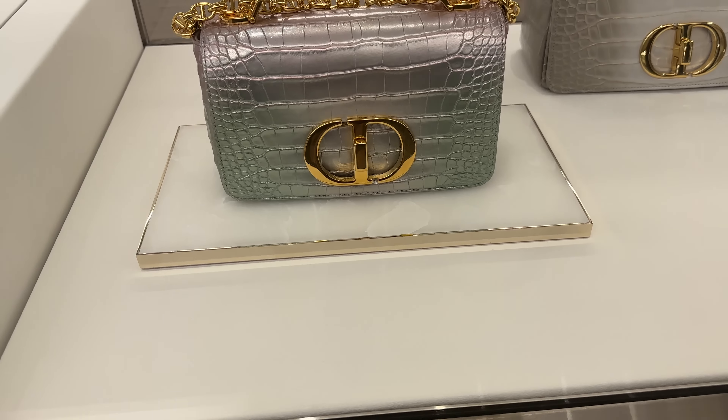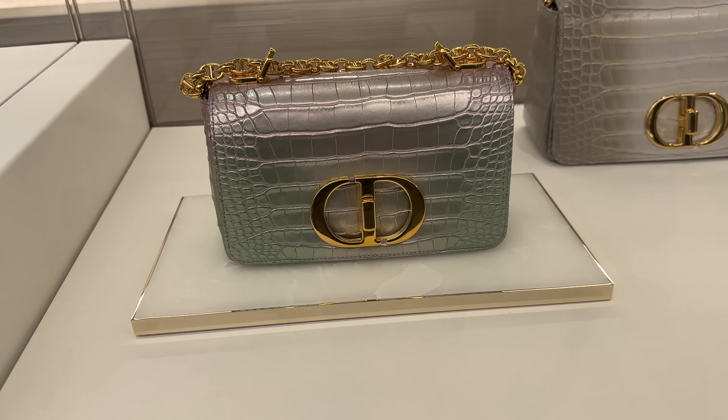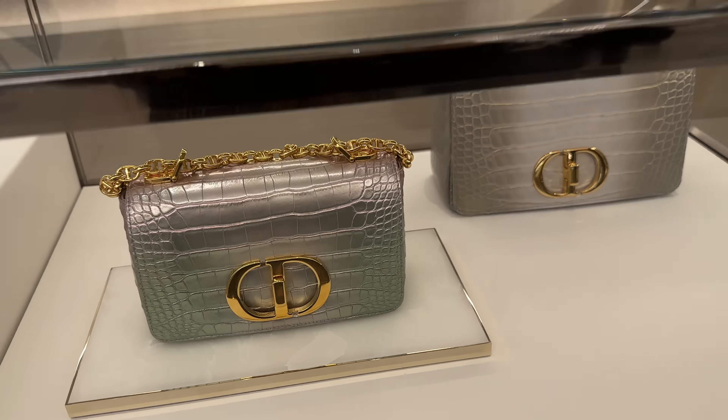These over here are the Montan bags in iridescent croc. I love the crystals on this one. And then this is the Dior Joy bag — this beautiful purple iridescent one, and this one in pink, it's beautiful. And then these two are beautiful as well — these ones over here are in python, and then these two are lizard.